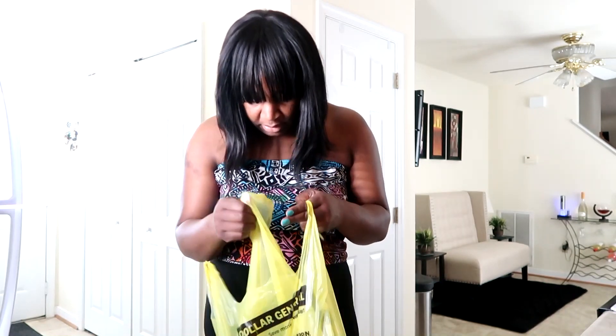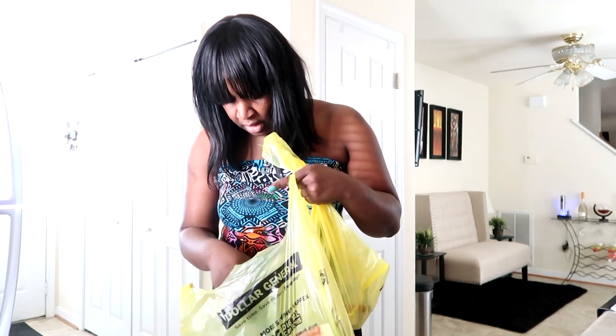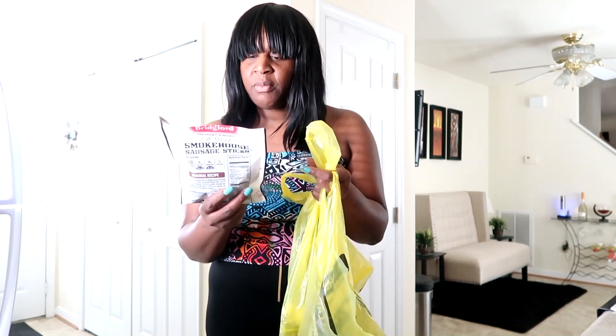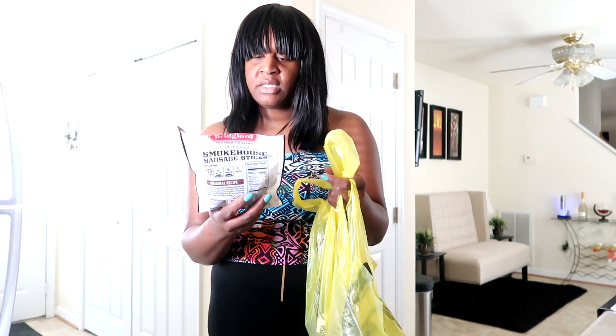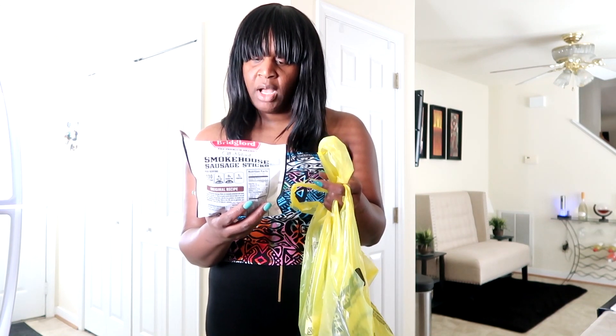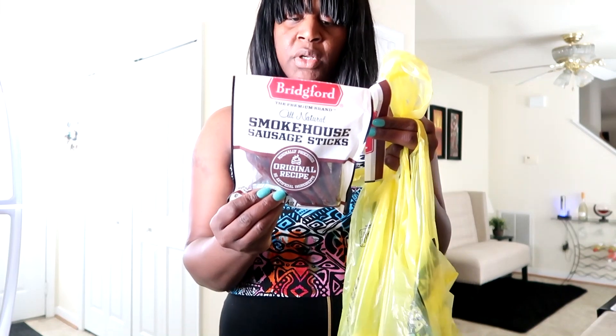I'll show y'all what I picked up. I got one full item — let me just show y'all this. I opened this bag already because I wanted to try these, y'all. But this is the Bridgeport All Natural Smokehouse Sausage Sticks. And they just look like this, y'all — so a really, really good snack.